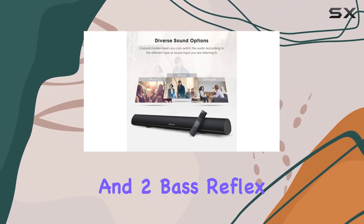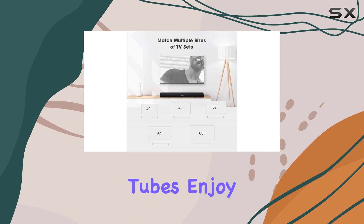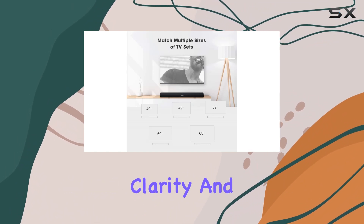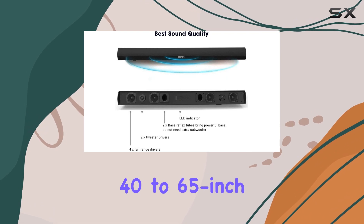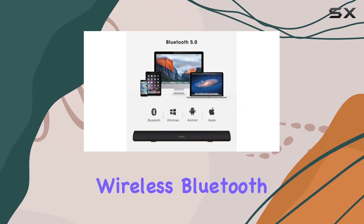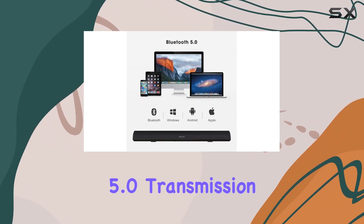With its four full-range speakers, two tweeters, and two bass reflex tubes, enjoy room-filling sound with crystal clear clarity and deep bass, making it a perfect fit for your 40 to 65-inch smart TV.